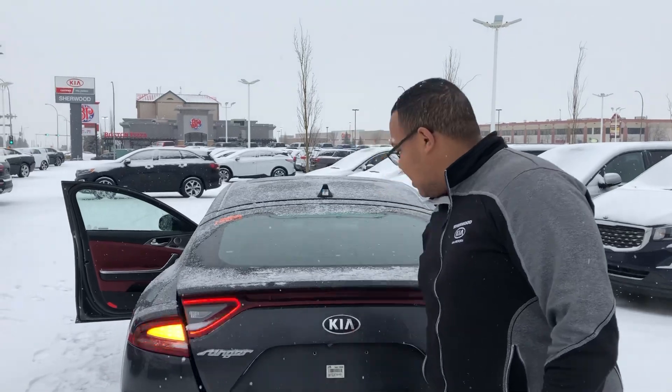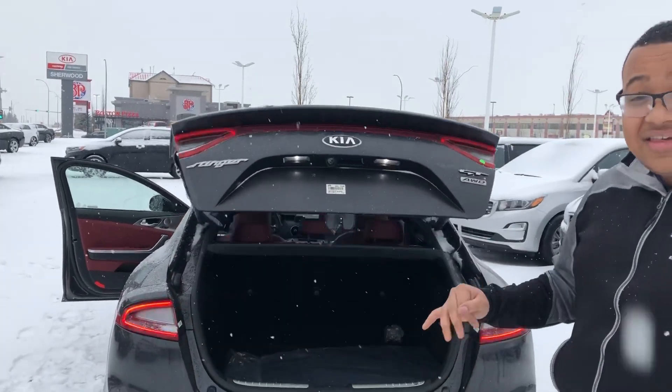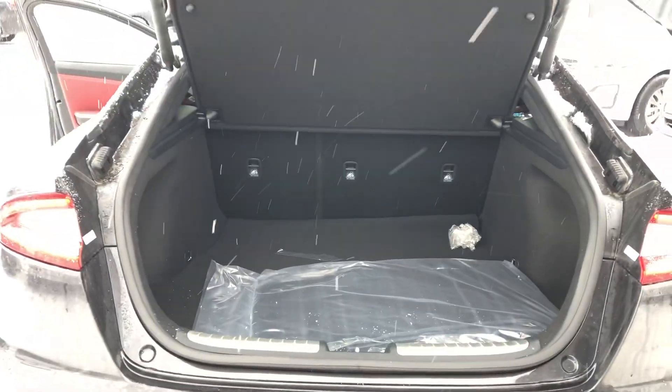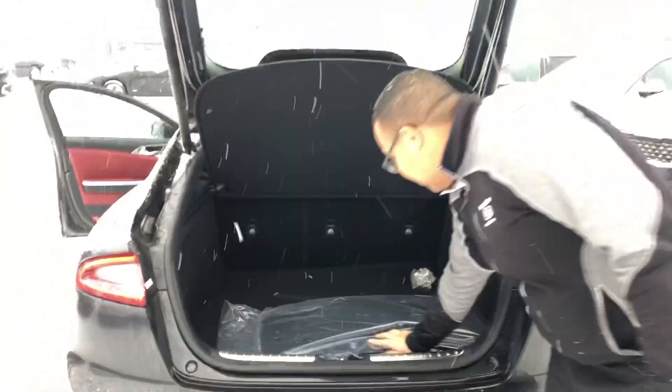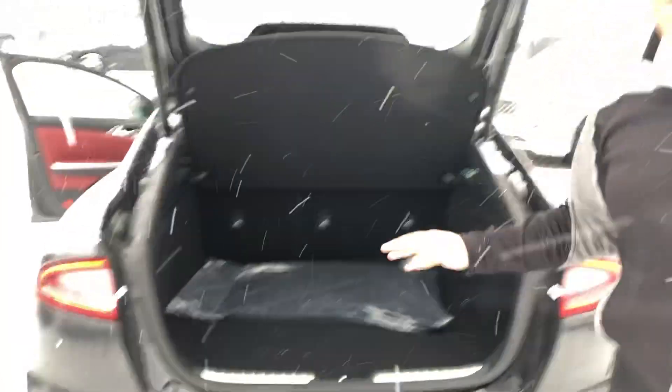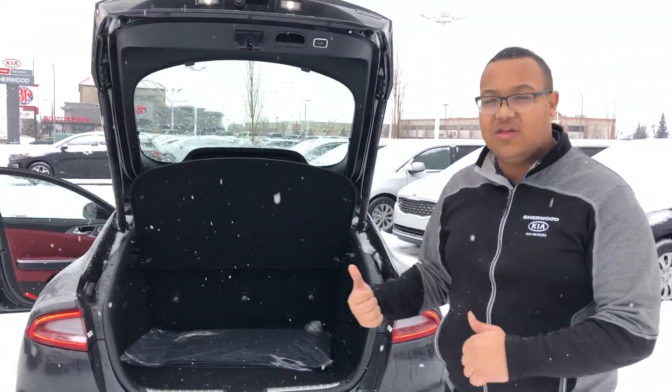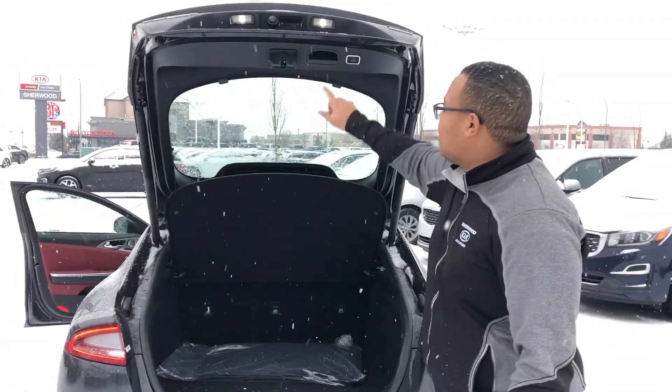The Stinger is a hatchback — tons of space in the back with a full power liftgate. Very spacious. There's a spare tire and the battery is underneath there as well. You also have the ability to fold down the rear seats 60/40 if you need a little more space. There you have it Rick — Scott here at Cherokee, 2019 Stinger. Let me know what you think.